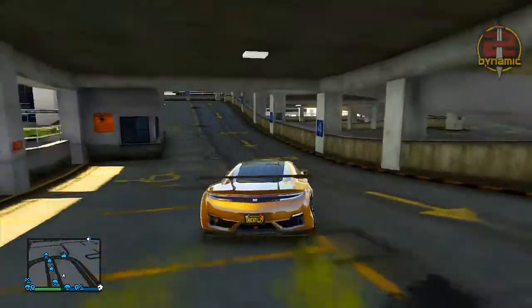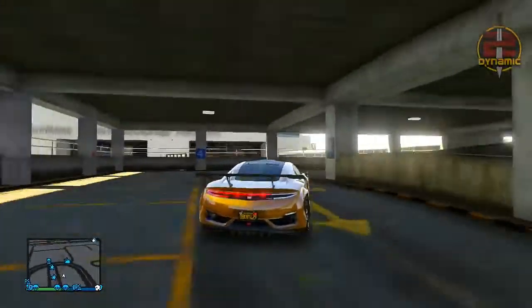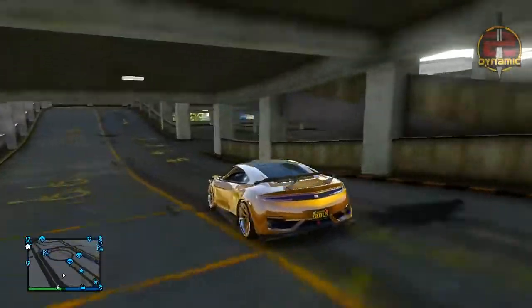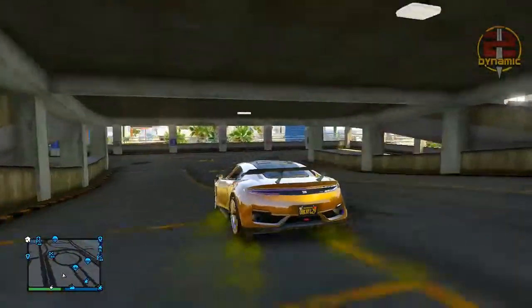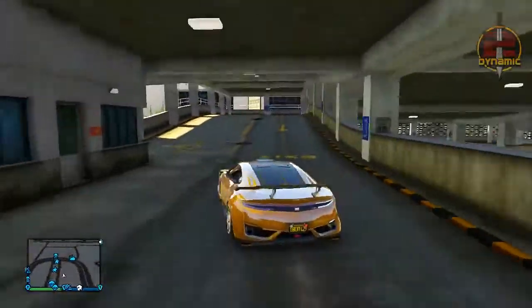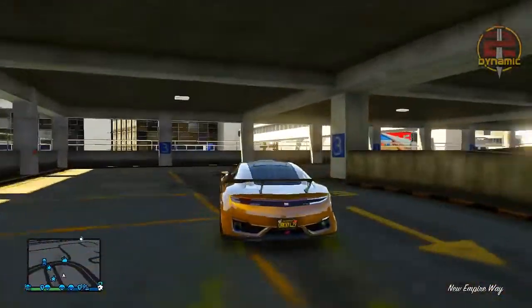Starting off with what could potentially be the new apartment locations, I want to give credit to Jinx77 on the GTA 5 forums. He compiled a great thread of what he thinks are suitable locations for the apartments, and it does seem plausible that Rockstar may actually use these.